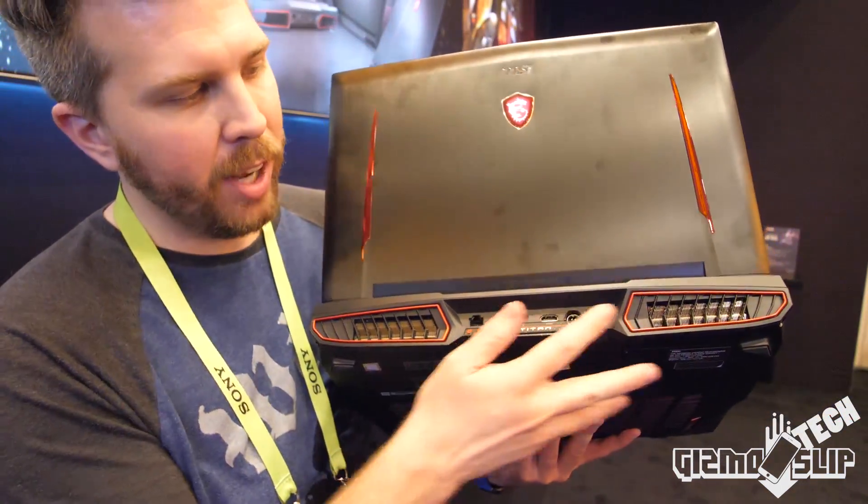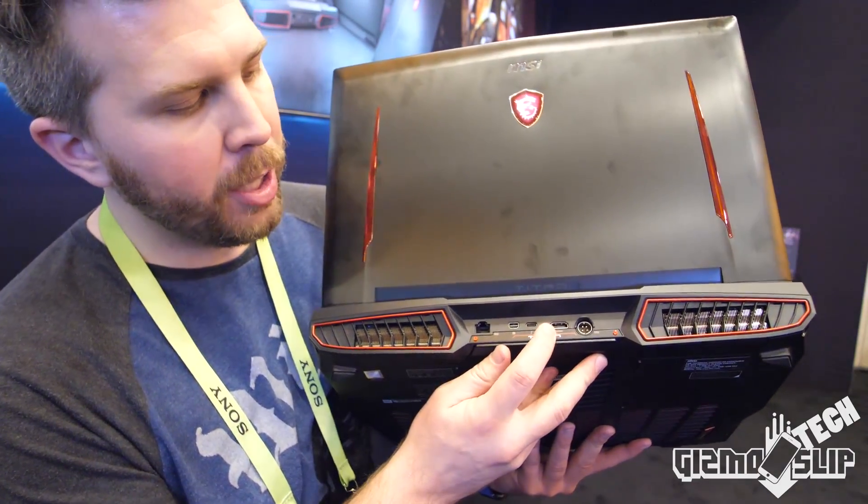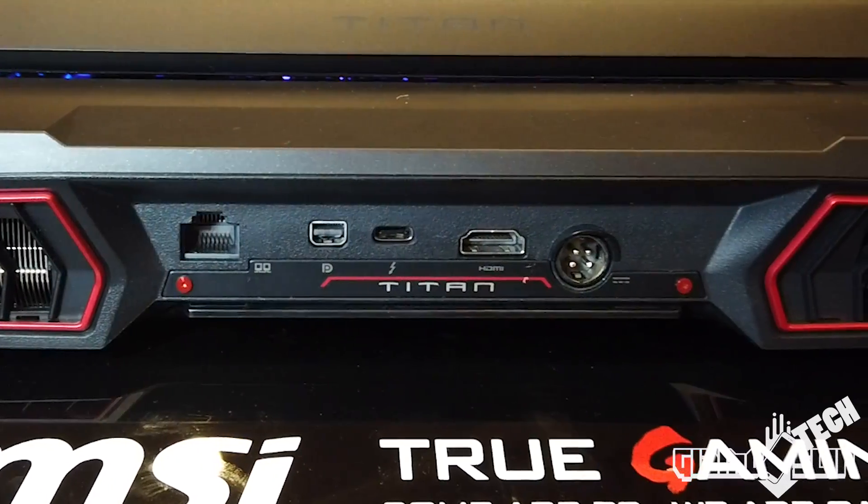On the back, we have these twin fan exhausts — they're just massive exhausts here. You have the power in, the HDMI 2.0 out, a USB-C Thunderbolt 3 out, a mini DisplayPort, and the LAN port.